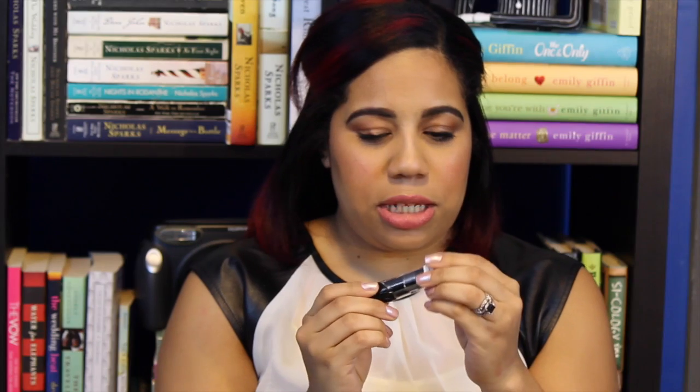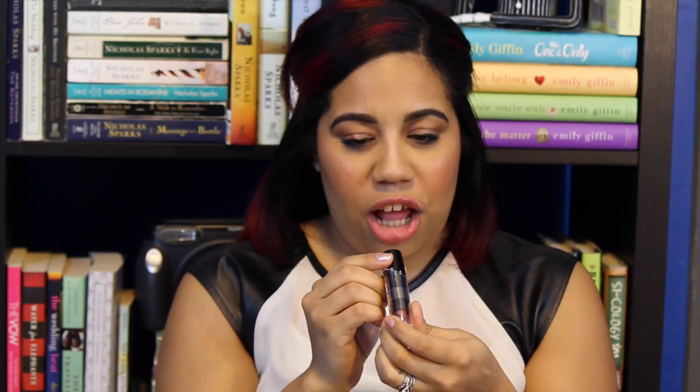I got another Wet n Wild, and this is in the color Mink Brown. I've been really loving browns lately. I think it's just because I bought the Lime Crime Salem Lip Velveteen and all of a sudden I'm all over browns. So another brown for me — it's really nice.